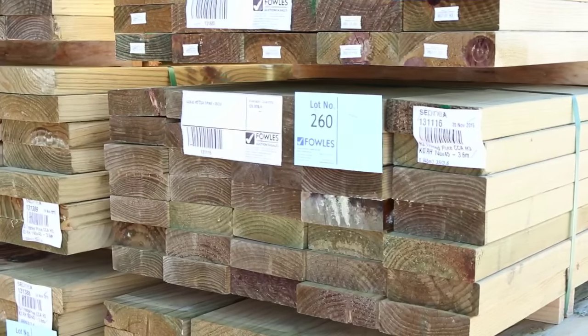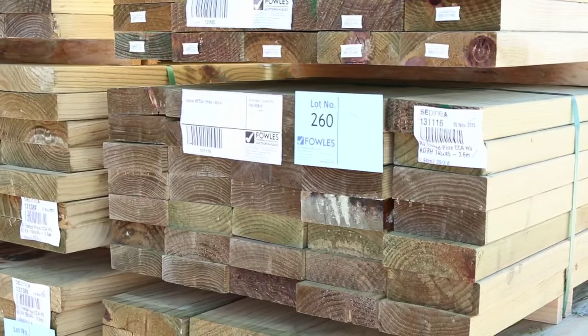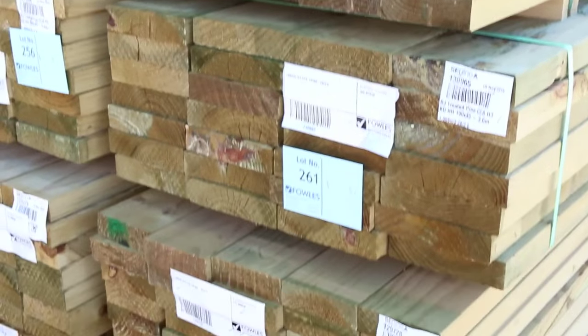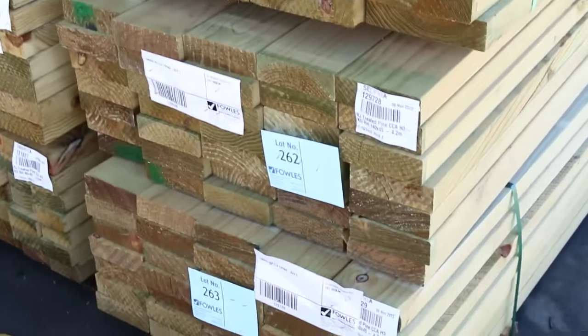Nice load of tree-to-pine sitting here. I can see some 140 by 45, some 190 by 45. There's also a pack of 90 by 45 down the bottom there. It's a nice little bit of tree-to-pine there. Make our way further down the yard and have a look at what else we have this week.